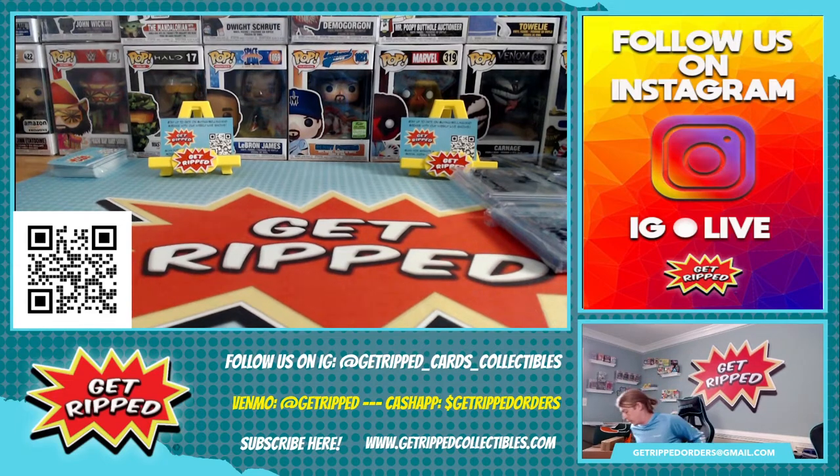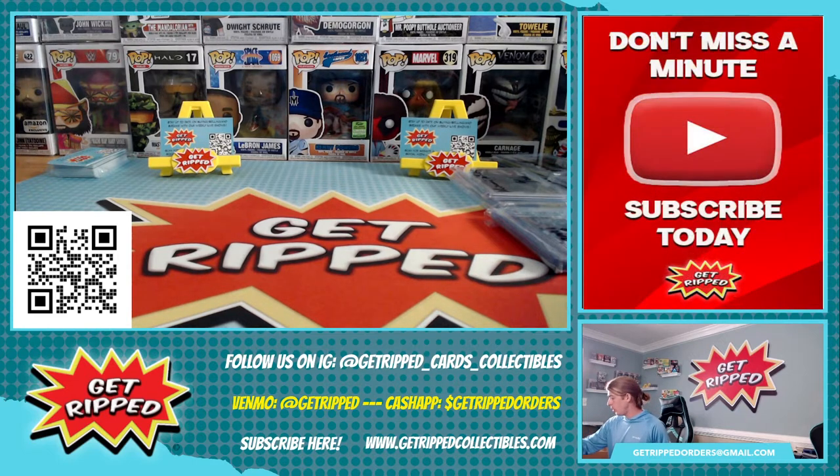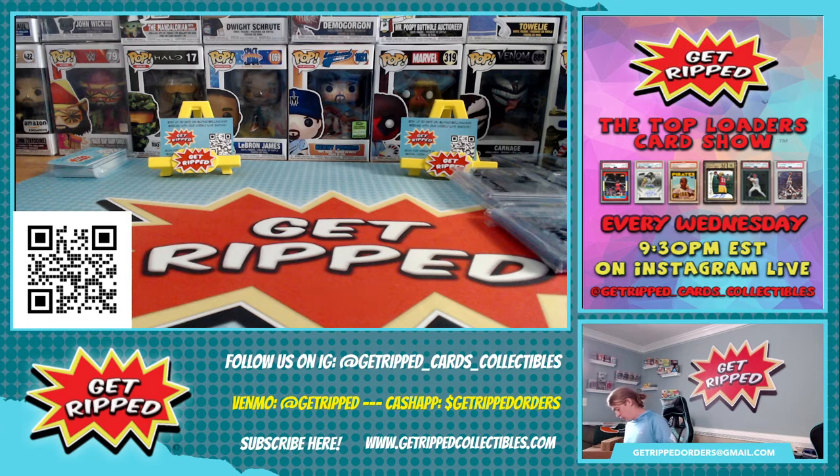What is up? More breaker support for you guys. We're just going to go through — let's do this one. So this is going to be some Donruss football. Got a pretty good stack here. Let's see what we pulled.